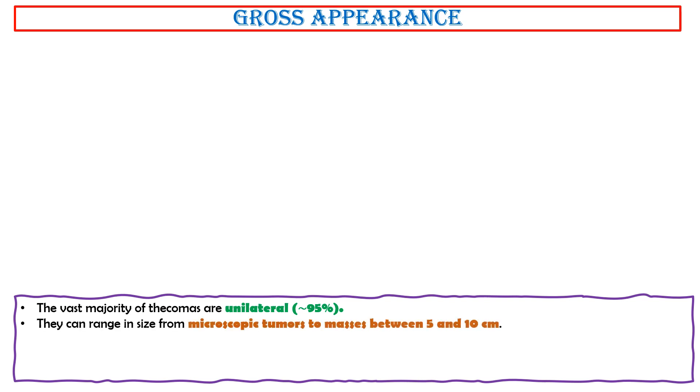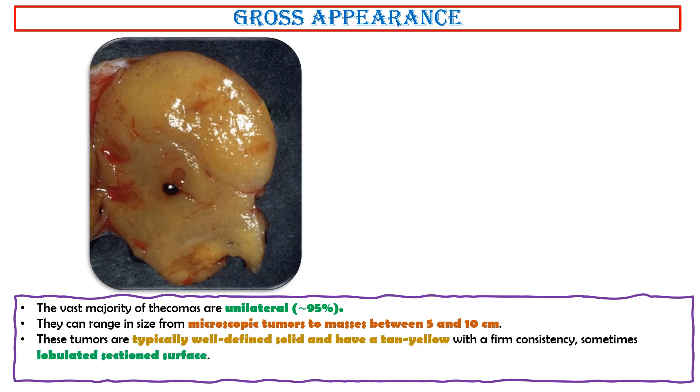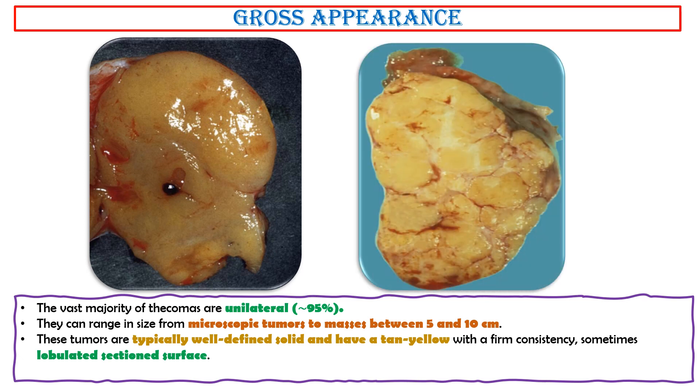Gross appearance. The vast majority of thecomas are unilateral, approximately 95%. They range in size from microscopic tumors to masses between 5 and 10 cm. These tumors are typically well-defined and solid, with a tan-yellow color and firm consistency, sometimes with a lobulated sectioned surface. On occasion, they may show areas of necrosis, foci of cystic changes, hemorrhage, or calcification.